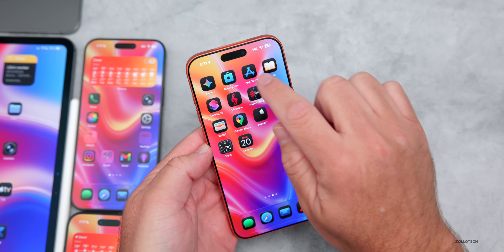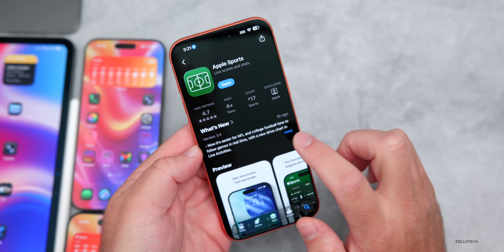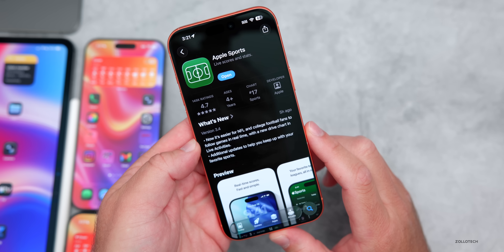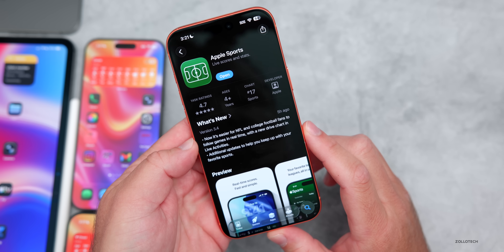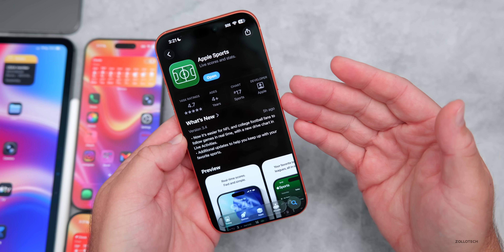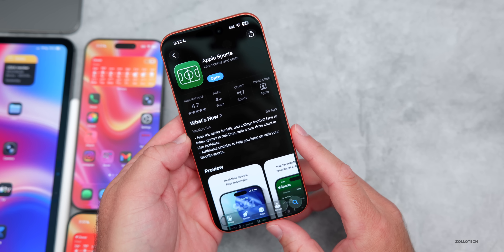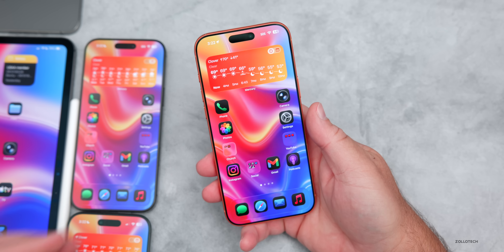Apple also released an update to their Sports app — version 3.4 in the App Store. It's now easier for NFL and college football fans to follow games in real time with a new drive chart in Live Activities, plus additional updates to help you keep up with your favorite sports. If you follow NFL or college football on the Apple Sports app, you'll want to install that update.